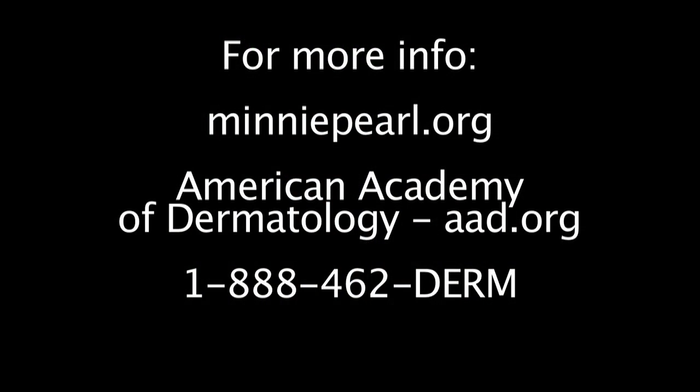For additional information on skin cancers and radiation exposure, please contact minipearl.org or the American Academy of Dermatology's website at aad.org, or call 888-462-DERM. Thank you so much for your attention.